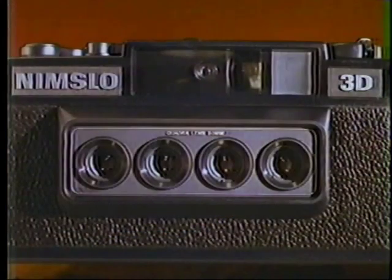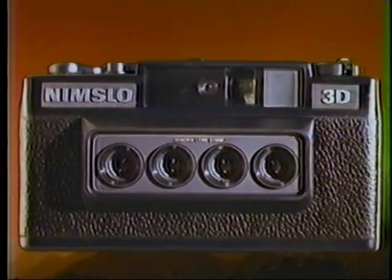You are about to behold a miracle. A miracle in photography. Introducing the most important new camera in your lifetime. The Nimslow 35mm 3-dimensional camera.